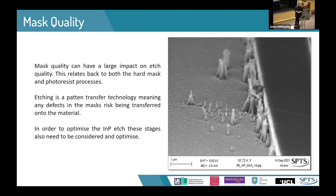Etching is a pattern transfer process, which means if you have a poor quality mask you are going to end up with a poor quality etch. The etch can only be as good as the mask that came before it. Any defects, any micro-masking, or anything along those lines will affect your etch quality, as you can see here with the defects running up along the side of this ridge.